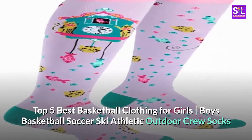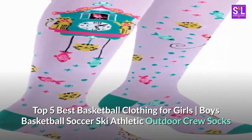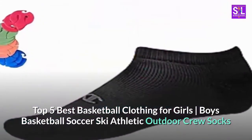Top 5 Best Basketball Clothing for Girls. Boys Basketball Soccer Ski Athletic Outdoor Crew Socks.